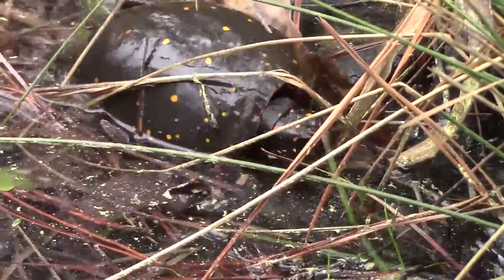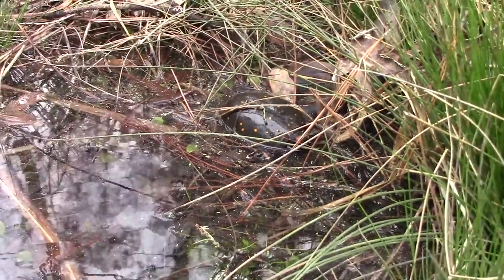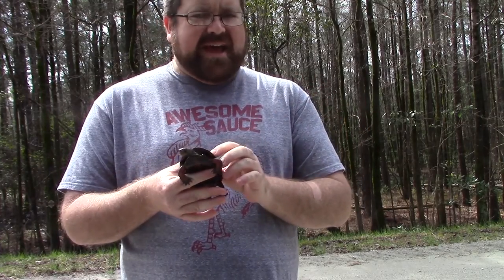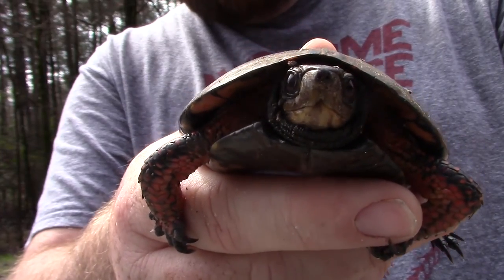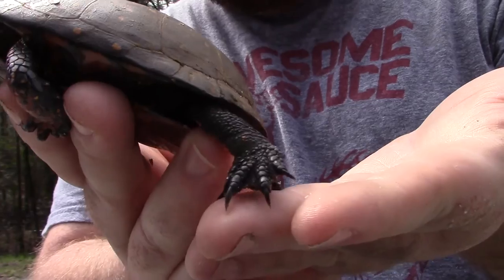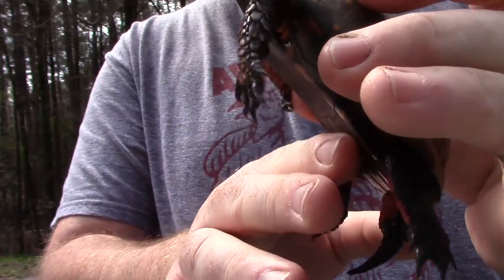Just a really awesome turtle. Something pretty neat about this turtle compared to other North Carolina specimens is that we have a lot of aquatic turtles, and then we have the eastern box turtle which is the only land turtle. But this guy is unique because he has claws or paws that are similar to a land turtle or box turtle, and he doesn't have the big webbed feet like most of our aquatic turtles.